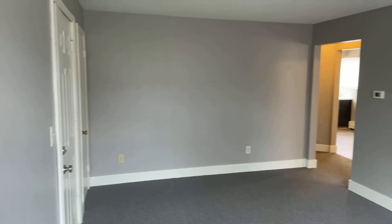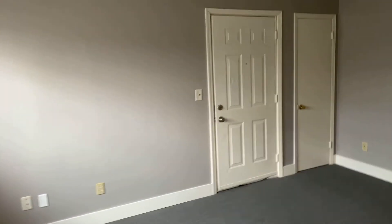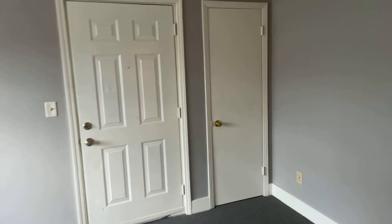Welcome to 963 33rd Street Southeast. It's a lower unit, a one bed, one bath. It was just rehabbed with fresh paint, new carpet, the main door and the coat closet.